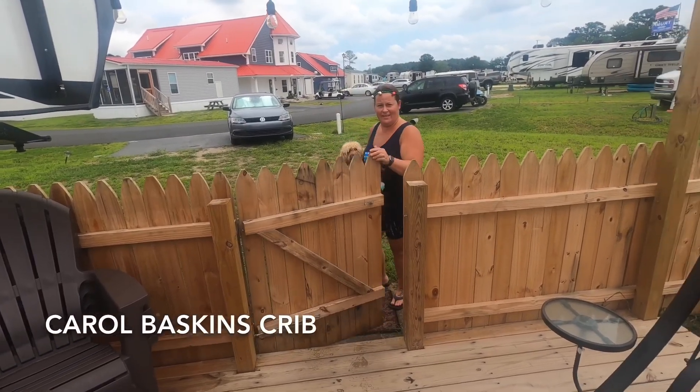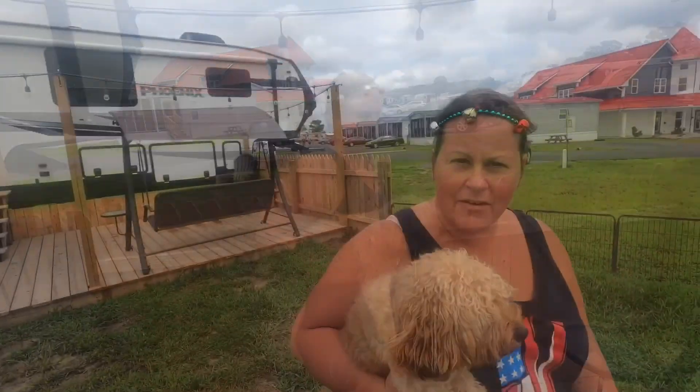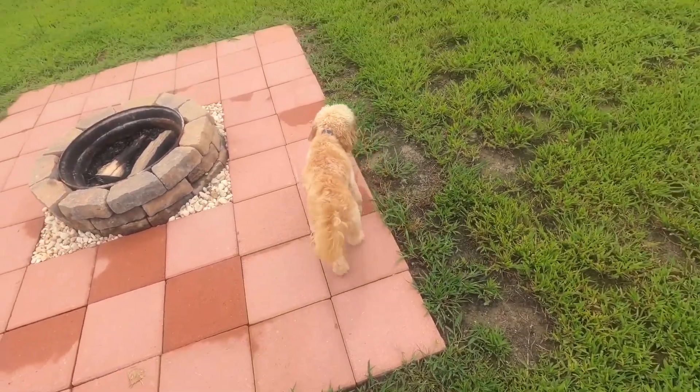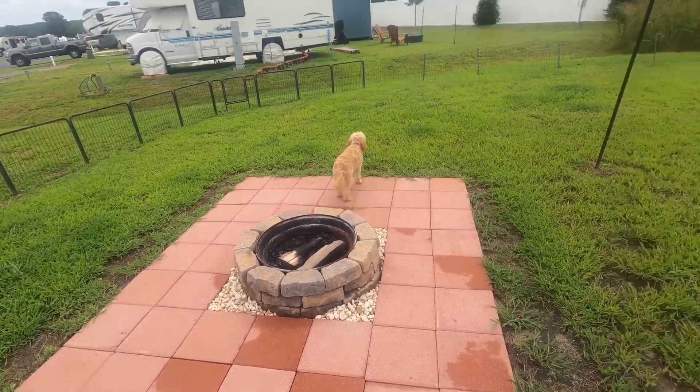Hello all you cool cats and kittens, it's time to check out my property. I have my tiger here — go tiger go! She has lots of acreage to run around.